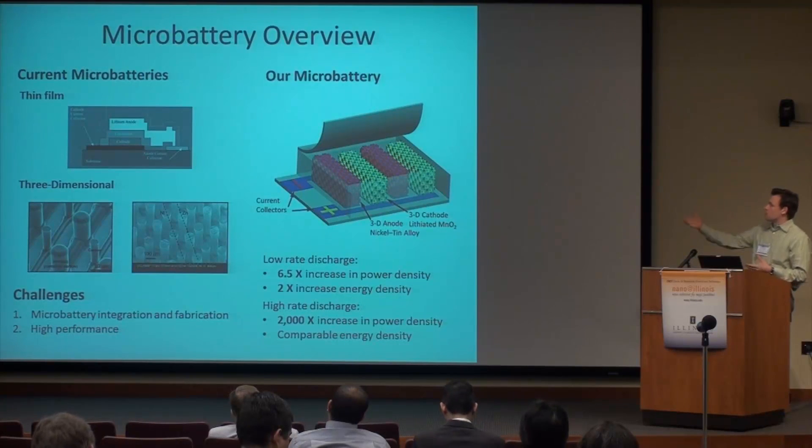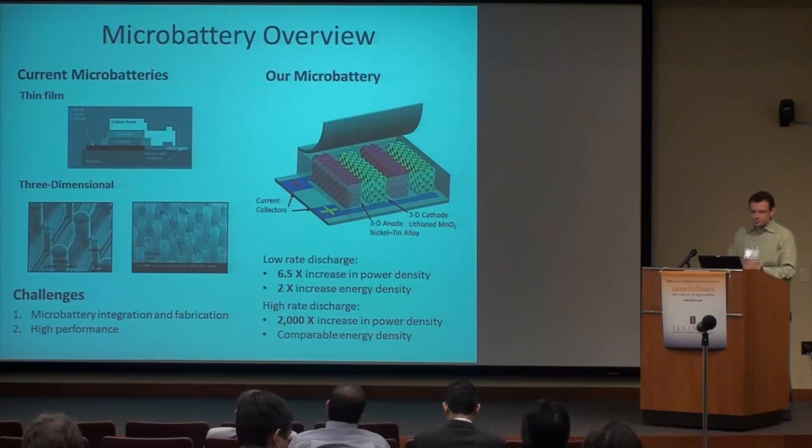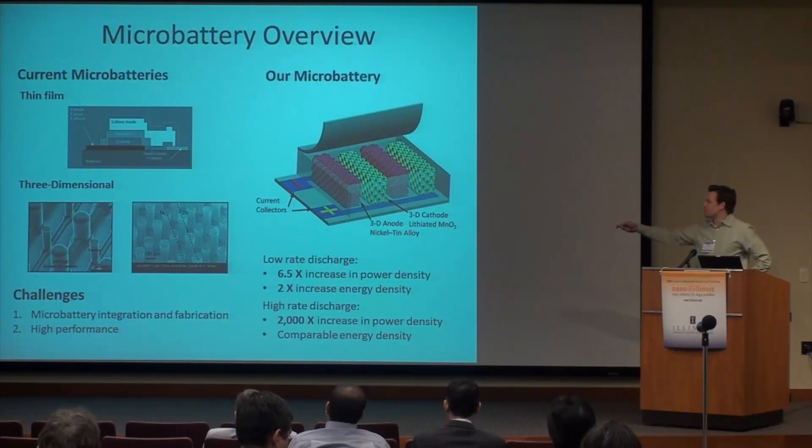I'm going to talk about microbatteries, basically miniature batteries, today. Giving a quick overview on why microbatteries are important and what they look like — there are basically two major types of microbatteries: thin film batteries and three-dimensional batteries.